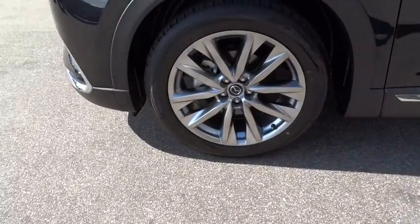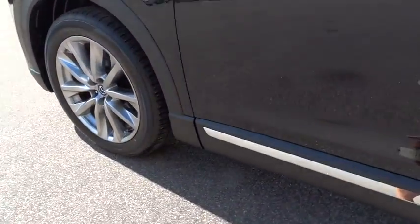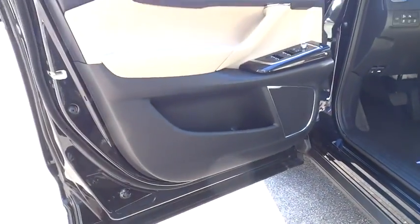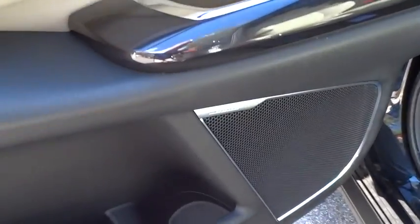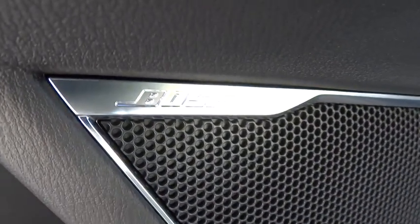Moonroof, leather-wrapped steering wheel, Bluetooth, power steering, adjustable steering wheel, aluminum wheels, floor mats, keyless start, auto-dimming rearview mirror. This beauty is sure to make you the talk of the neighborhood, so call or drop in for a test drive today.